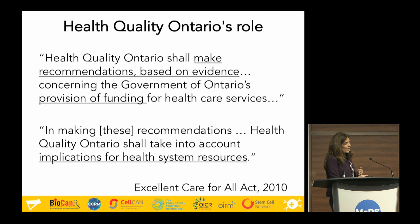The Excellent Care for All Act gives Health Quality Ontario the opportunity to make recommendations based on evidence. We make those recommendations to the Ministry of Health, the Government of Ontario, advising on whether they ought to fund a treatment or not. In considering funding recommendations, we also have to consider the public resources — that efficiency part of a quality health care system — and ask ourselves whether we should put public dollars into funding this technology.